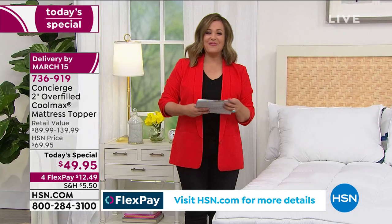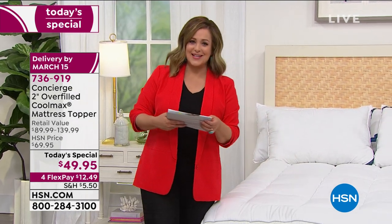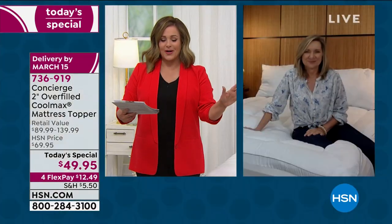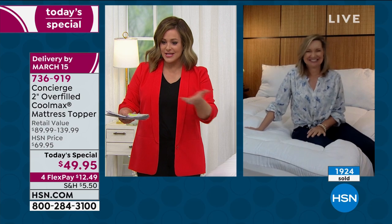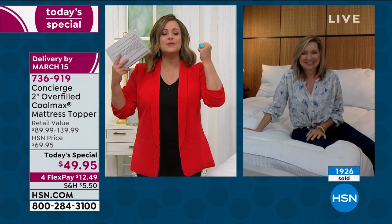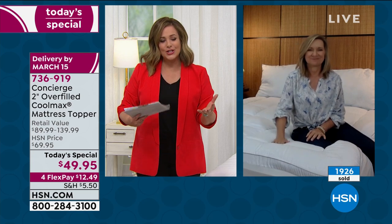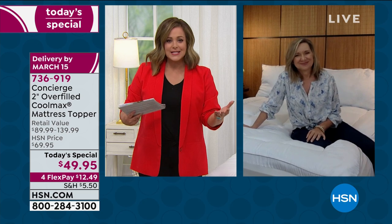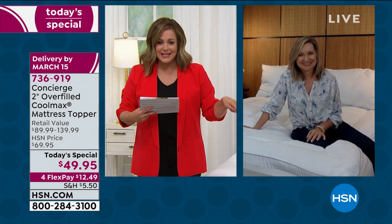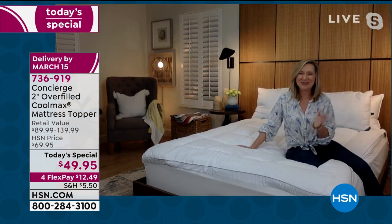It is a one-day-only price. 736-919 is your item number. My good friend Ellen Bunner is our brand expert — she's been shopping with us for home bedding and home essentials for over 20 years. Ellen, we hit it out of the ballpark. I think we're close to 2,000 gone — 1,900 gone. Why? Because sleep is the most important thing. The biggest, best gift you can have is a good night's re-energizing sleep, and it's not even going to cost you a lot of money. Less than $50 gets it home.